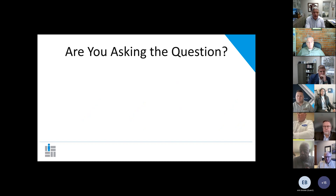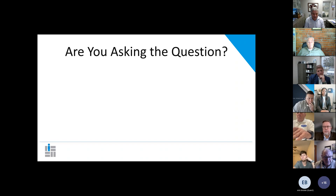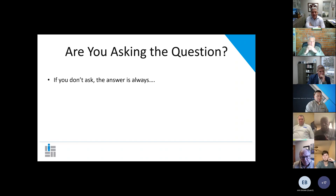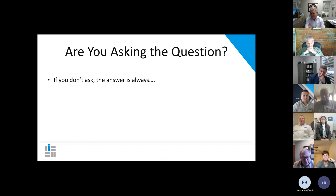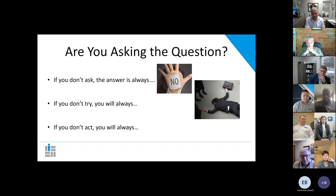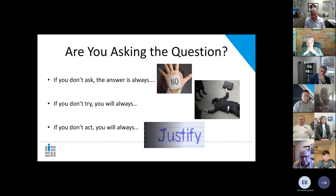The first question is: are you asking the question? There's a reason that State Farm is one of the largest writers of life insurance — they just do one simple thing. They're probably the least experienced in the business, but the one thing they do is ask. If you don't ask the question, the answer is always no. If you don't try, you will always fail. If you don't act, you will always justify why you didn't.